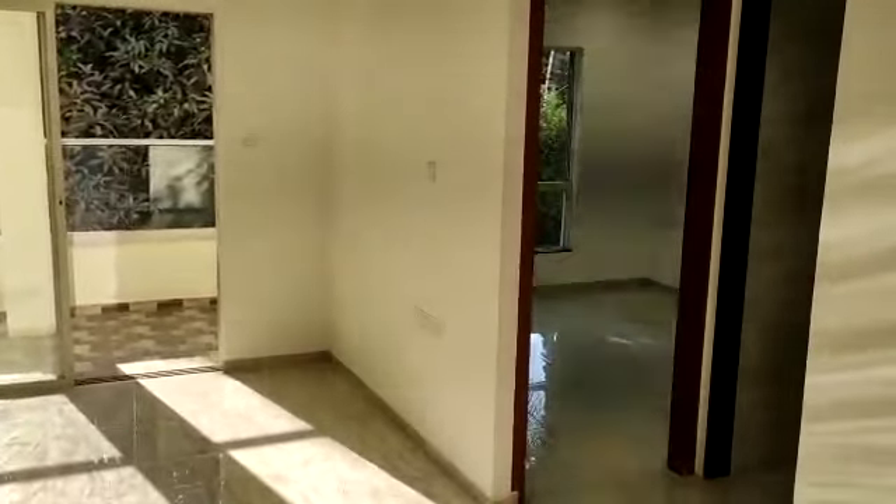A plus point is that the two bedrooms are on two sides of this Living Dining area. This is the first bedroom, and this is the second bedroom.